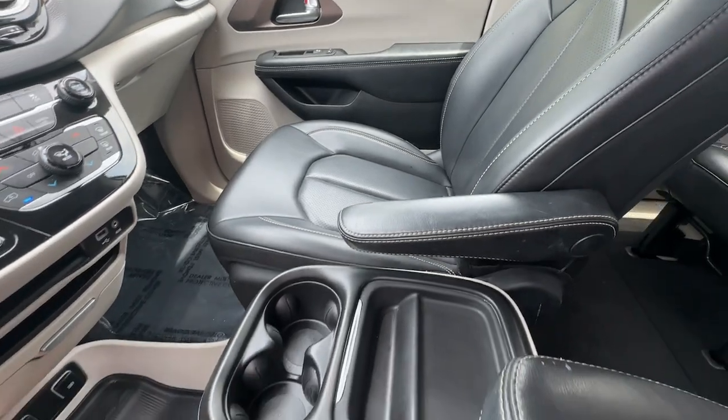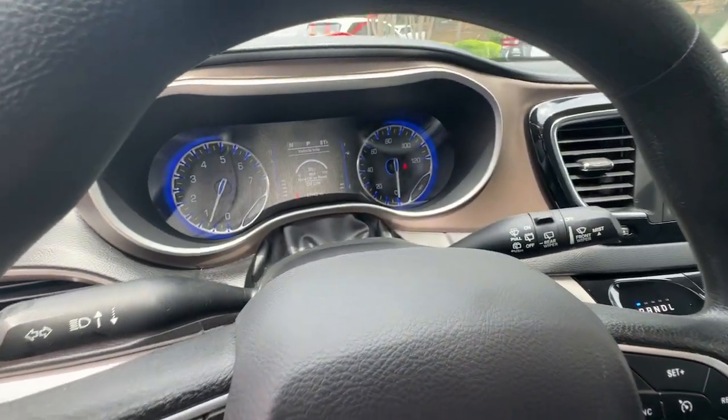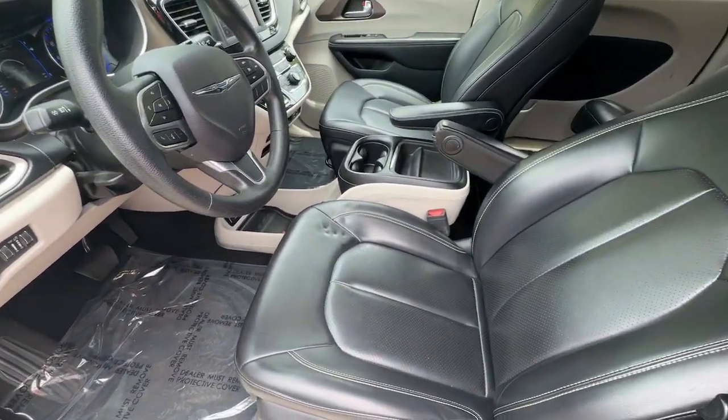Feel calm and relaxed when you're traveling in this smooth-riding Voyager. Treat yourself to a test drive today. Our staff will toss you the keys and give you an outstanding customer experience.